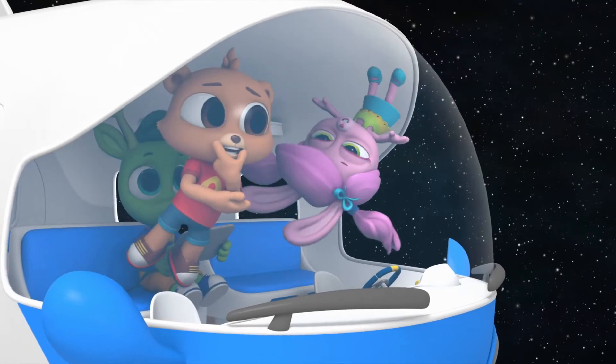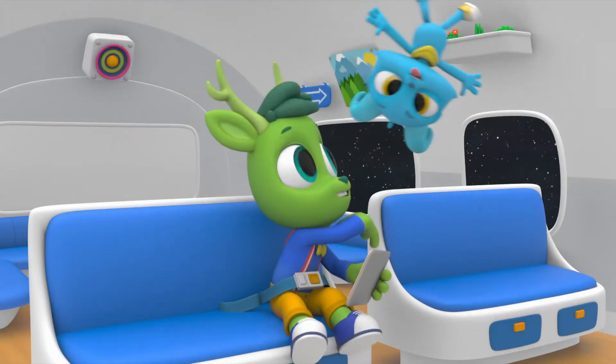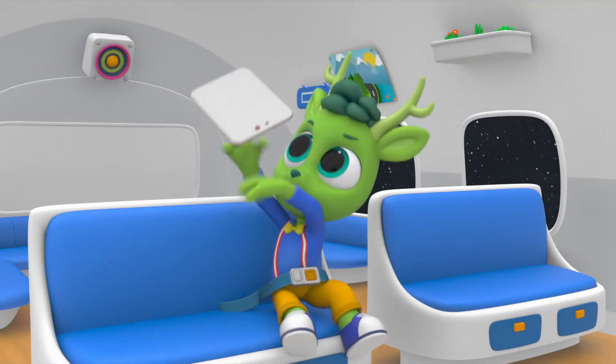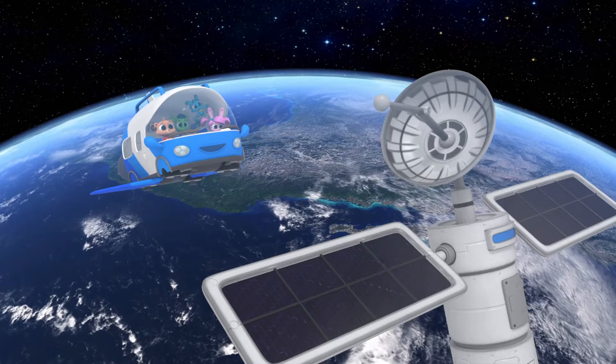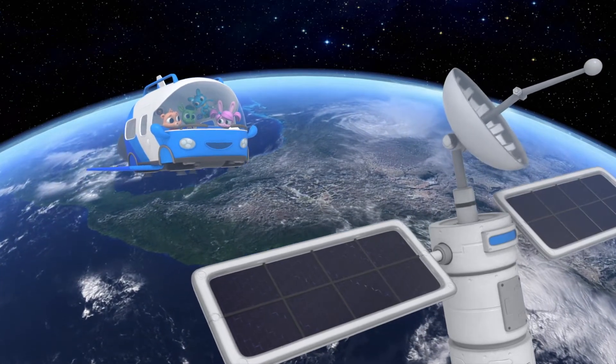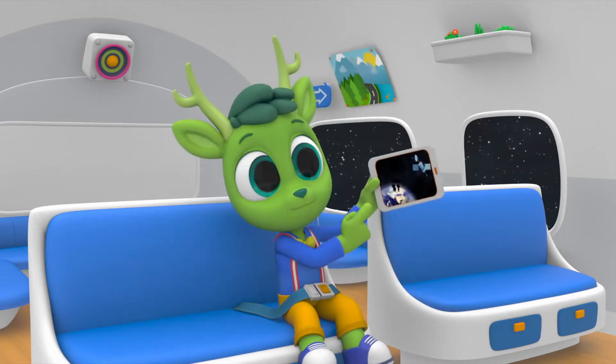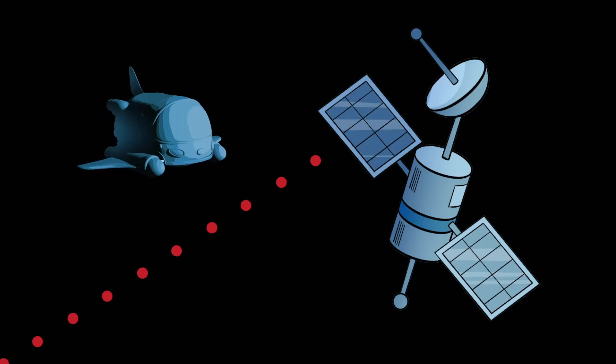I wonder how many satellites are in orbit. There are thousands! The satellite we're visiting and many others like it are machines that have been launched into orbit. They send and receive signals to and from the Earth so that we can communicate with each other. Wow!